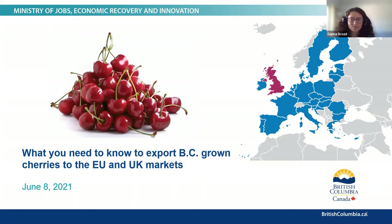Good morning to everyone connecting from BC, and good afternoon to our panelists connecting from Eastern Canada and Europe. Warm welcome to the webinar: What you need to know to export BC-grown cherries to the EU and UK markets. My name is Ganna Drost. I'm a manager in the Trade Policy and Negotiations Branch, BC Ministry of Jobs, Economic Recovery and Innovation.